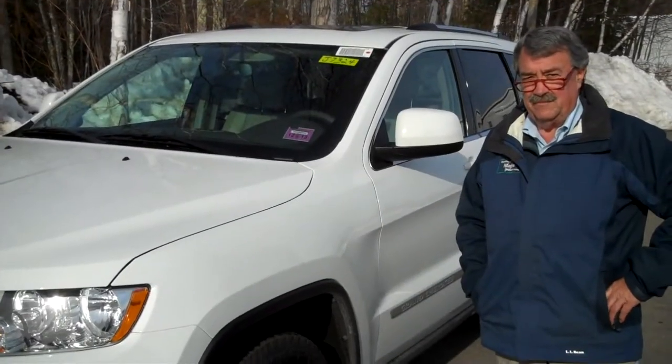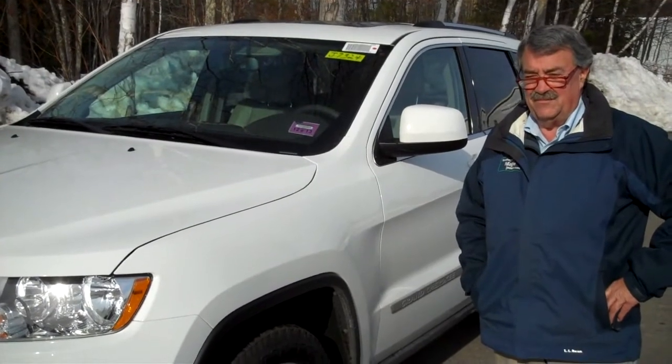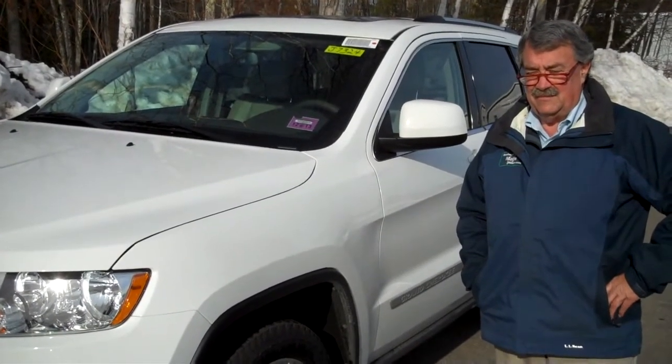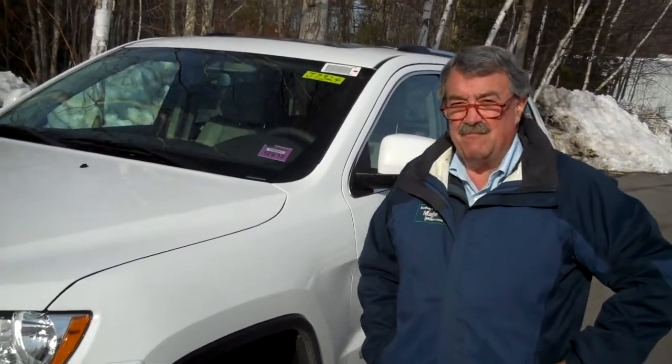Hi, this is Southern Maine Chrysler Dodge Jeep in Saco, Maine. We'd like to introduce you to Tom Joyce, one of our highly trained sales and leasing consultants. Hi, this is Tom.